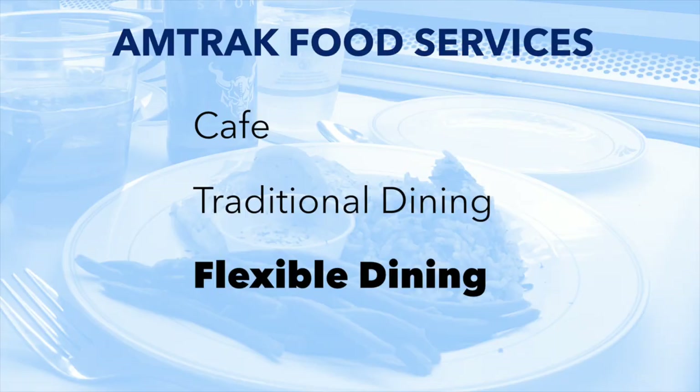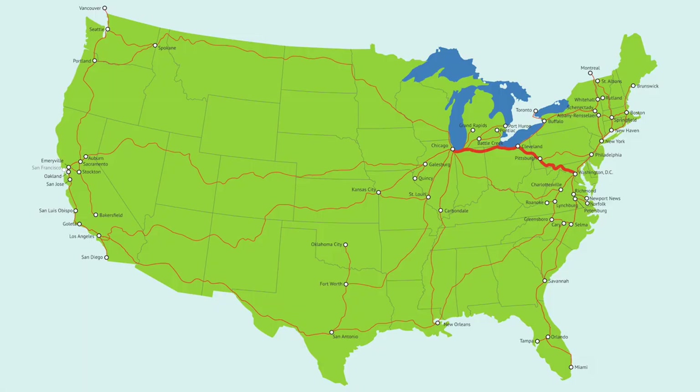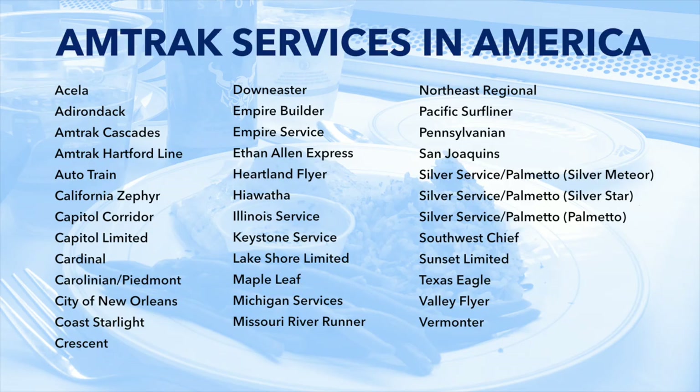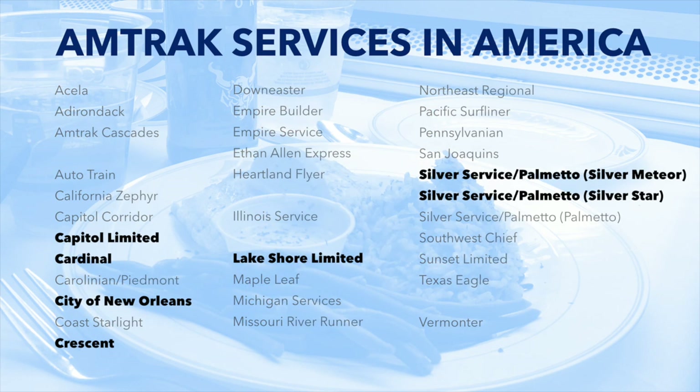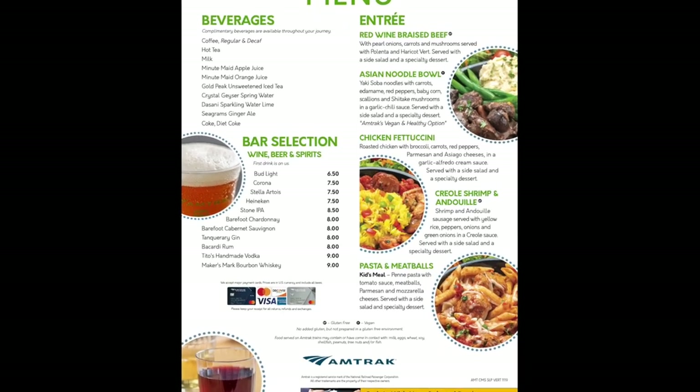The other type of meal service is flexible dining, which was introduced in 2019 as a replacement for traditional dining on these routes: Capital Limited, Cardinal, City of New Orleans, Crescent, Lakeshore Limited, and Silver Meteor and Silver Star — so most of the Eastern long-distance routes. You might remember hearing news stories in 2019 that Amtrak was discontinuing its dining cars, which made it sound like no food would be available on any routes nationwide. But in fact, the only thing that changed is the type of meals and the seating on these seven routes. Flexible dining is only available for passengers in sleeping compartments, not coach seats.